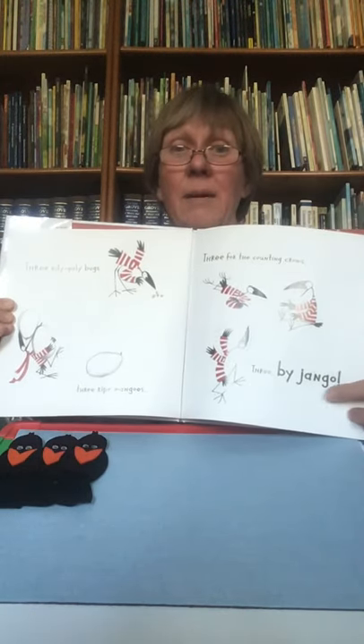Mangoes and Jango rhyme — did you hear that? One, two, three, four, five, six crows in a nest of straw and sticks. Six and sticks rhyme. Here we have three, four, five, six. Or you can just say three, six.